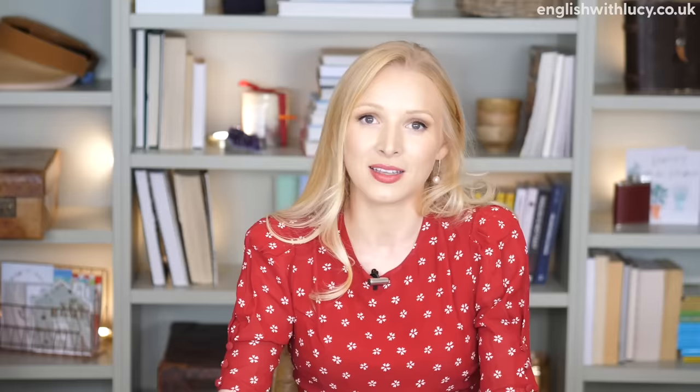Before we get started, I'd like to remind you that, as always, there is a free PDF that goes with today's lesson. It's got everything we discuss in the lesson, plus some activities and exercise questions so you can put what you've learnt into practice. Just click on the link in the description box, enter your name and email address, sign up to my mailing list, and the PDF will come directly to your inbox. After that, you'll automatically receive my free weekly lesson PDFs, along with all my news, course offers, and updates. It's a free service and you can unsubscribe at any time.